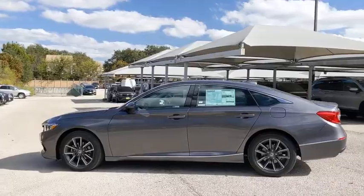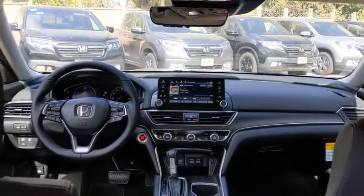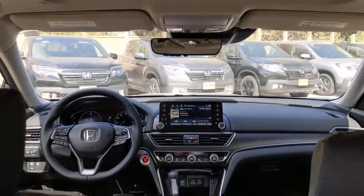Backup camera, power passenger seat, steering wheel audio controls, remote engine start, keyless entry, anti-lock braking system, traction control, stability control, lane departure warning, leather-wrapped steering wheel.